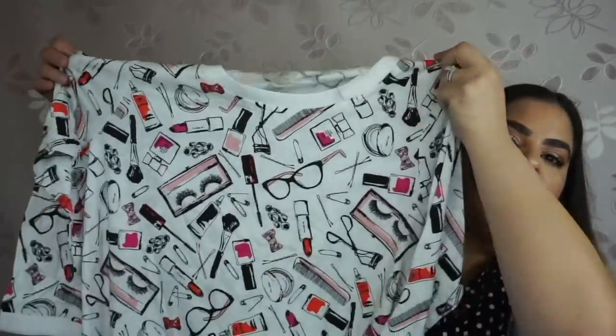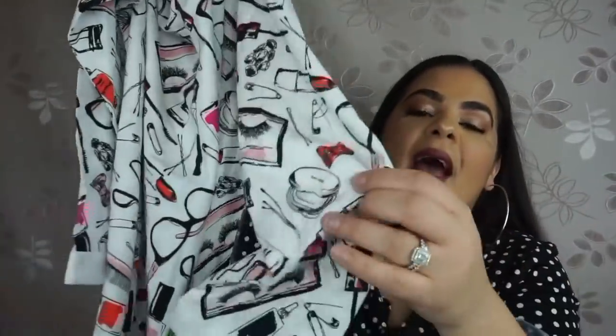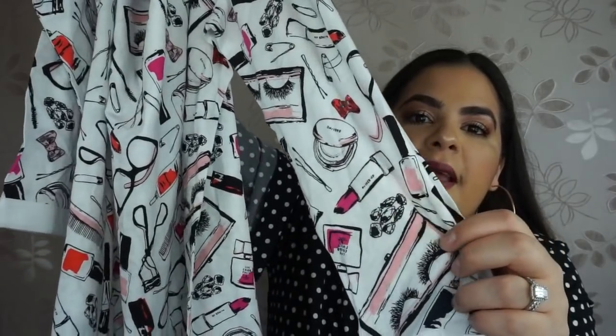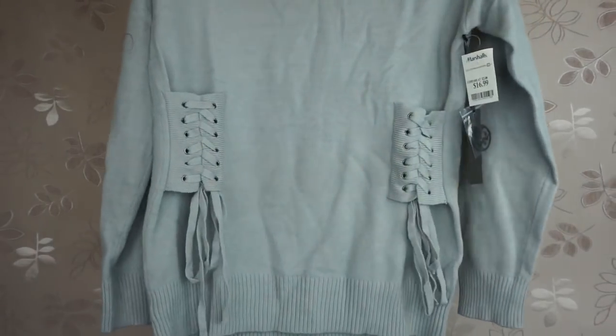Next I found the cutest nightgown by the brand Kate Spade. I posted it on Instagram immediately because I knew people would go crazy. I found it at Marshalls for $20 — a little pricey but so worth it. It has eyelashes, a compact mirror, and lipstick designs on it, with a little bow at the neck. This retails for $68 but I got it for only $20. The last thing is a beautiful gray mid-turtleneck sweater from Marshalls for $16.99 — so pretty, and my favorite part is the detail on the front.